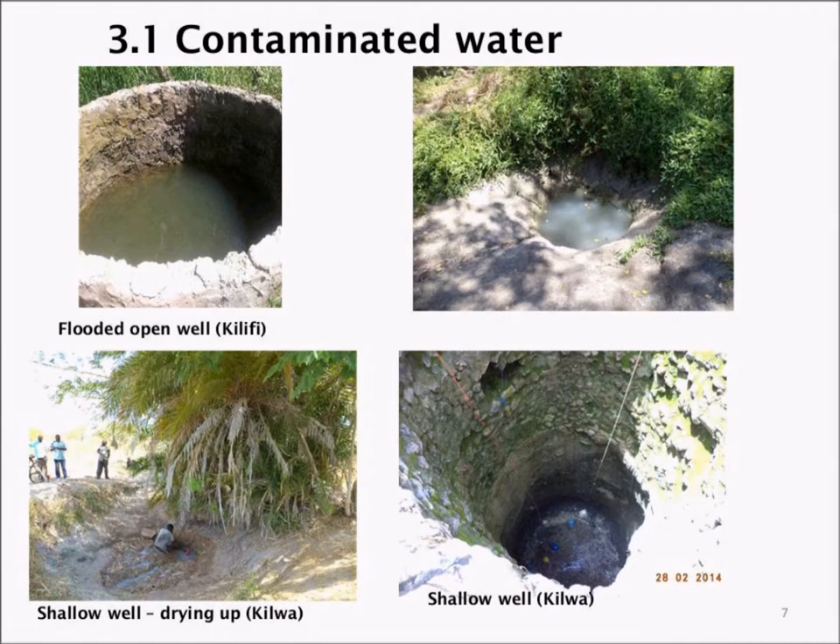The slides here show very contaminated water that is still in use — very open, flooded wells being used. At the bottom there are wells that are drying up; some, even though they are well-lined, are too shallow and still susceptible to contamination.